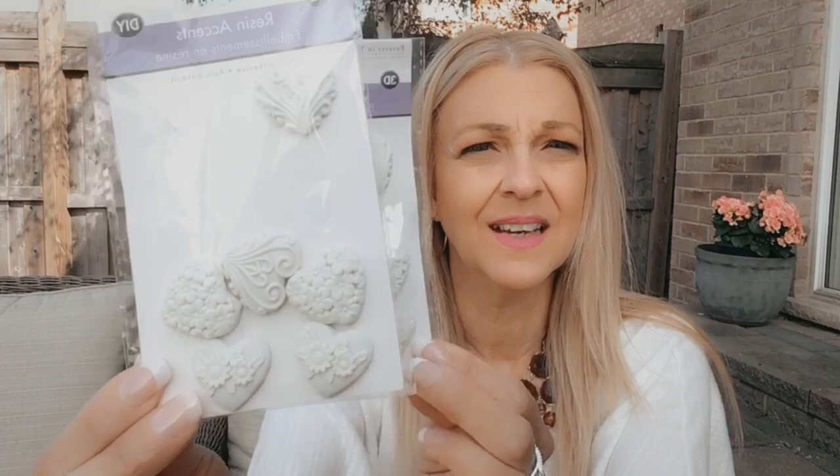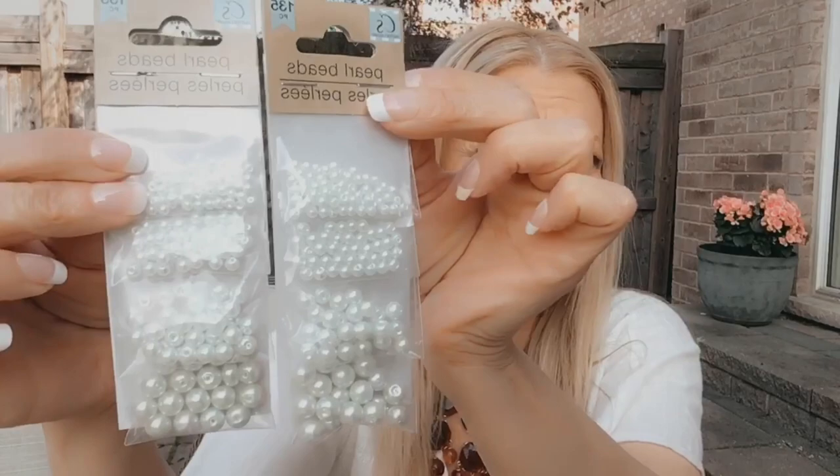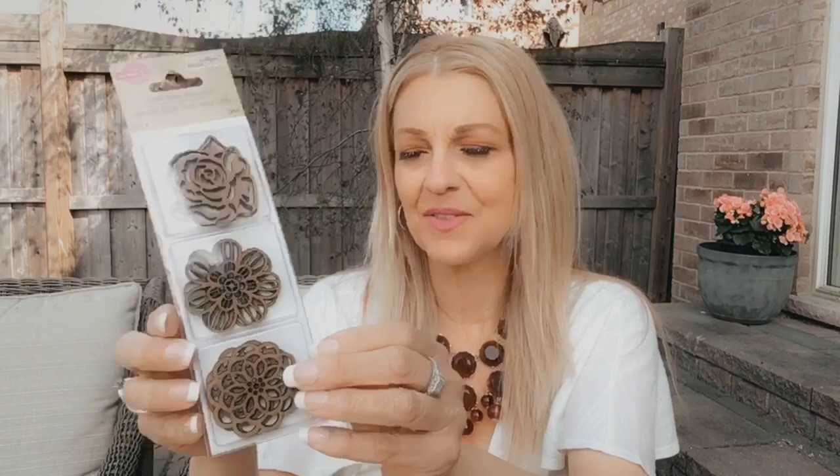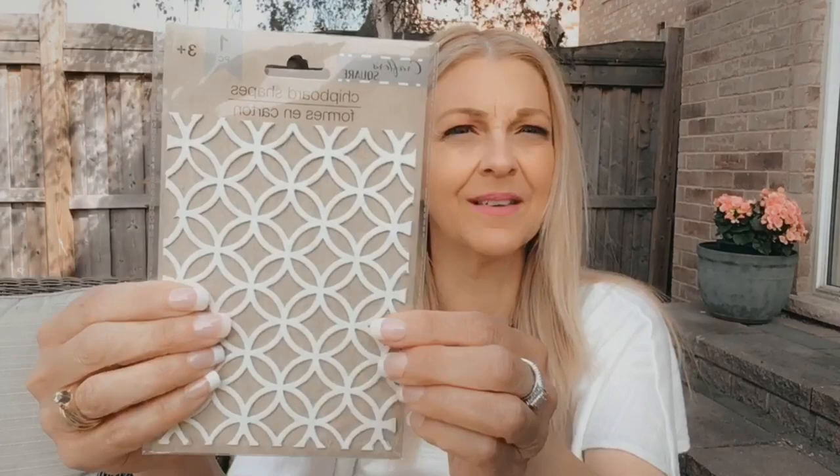I then picked up two packages of pearl beads by Crafter Square — there are 135 pieces in here of different size pearls. I then picked up these laser cut craft icons — wooden shapes by Crafter Square, six pieces with flower shapes. I also got these chalkboard stickers by Recollections — I love the shapes of them. And then I got this chipboard shape, one piece, by Crafter Square.